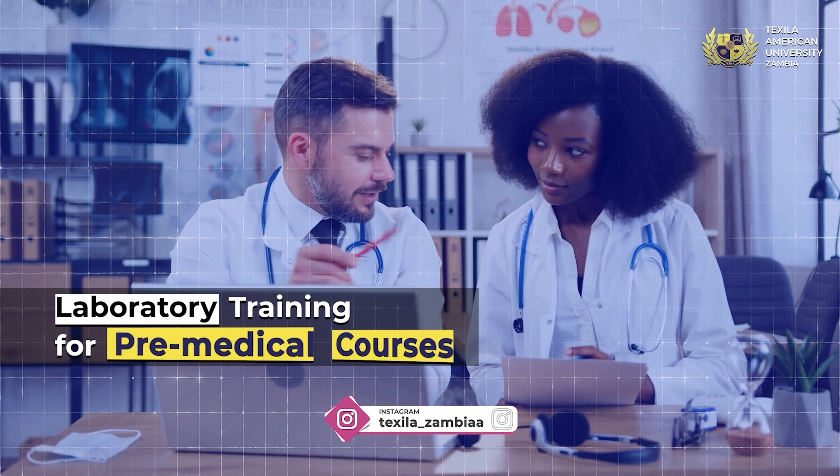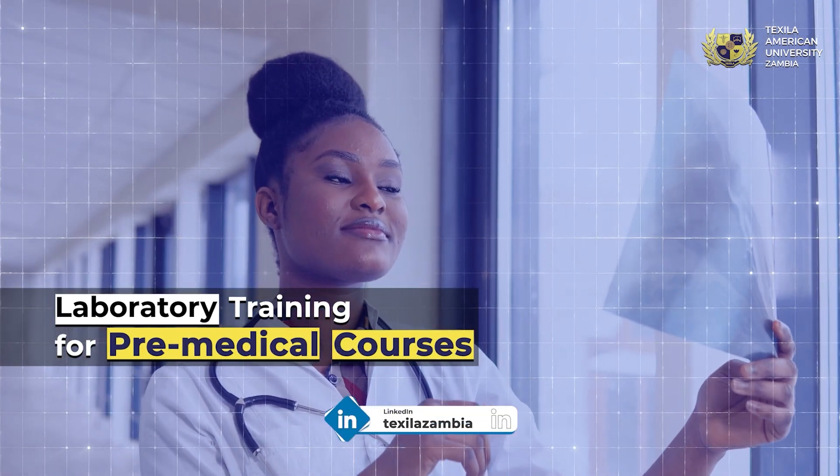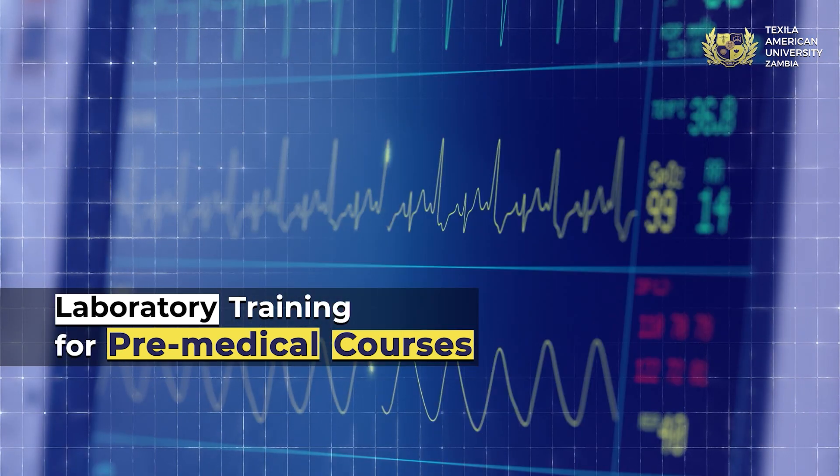Step into Texela's state-of-the-art laboratories and master the essential skills required for working in medical and life science labs. Discover the best practices and methods under expert guidance.